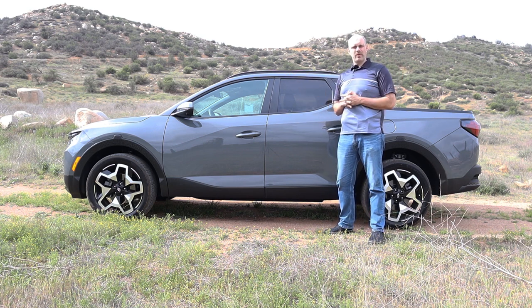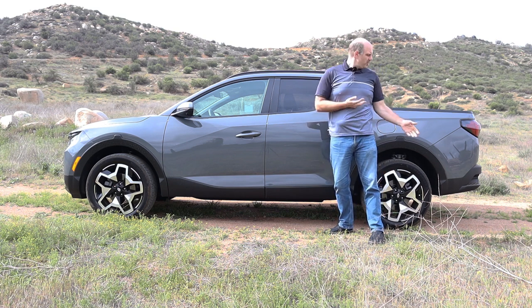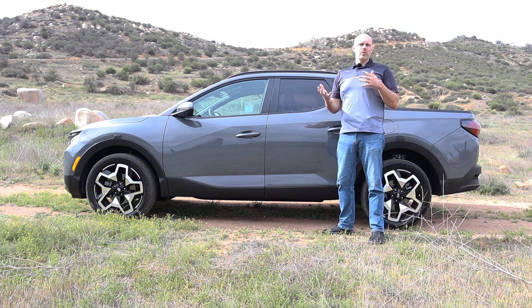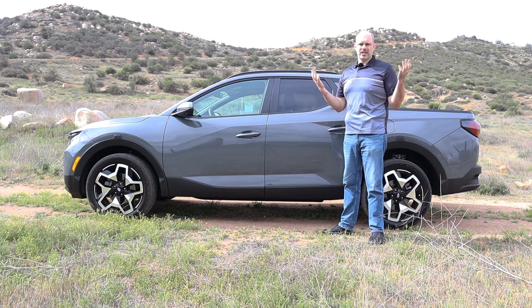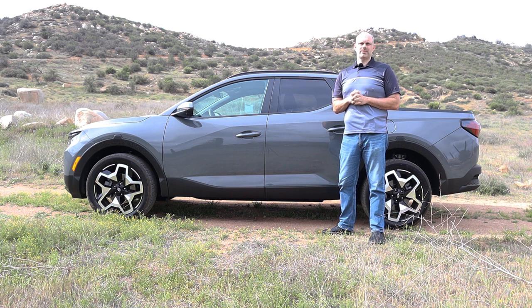I'm going to review this car for you. We're going to talk about the styling, have a look at the engine and the transmission, and I'll show you all the features in the bed of the vehicle. We will also look at the convenience features on the interior and the safety features. Check the description below for timestamps.